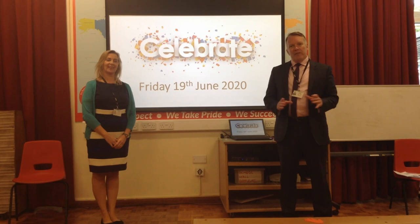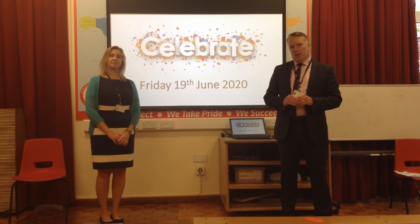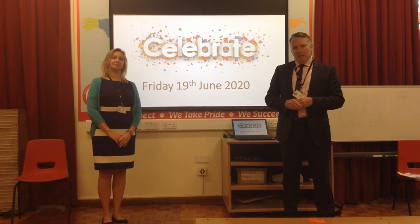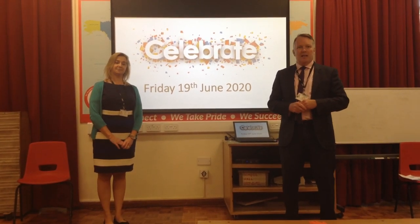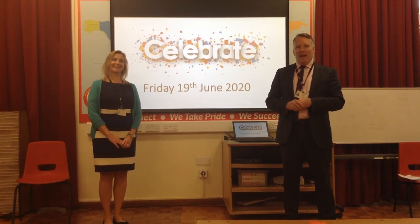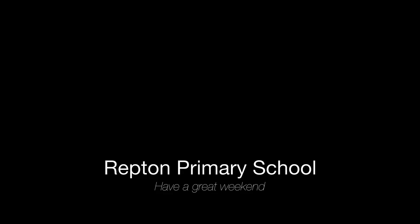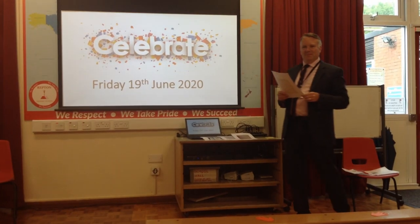Boys and girls, we hope you've enjoyed seeing some of the fantastic work shared in this assembly. It seems like a long, long time since we had a proper celebration assembly. If you'd like your work to be shared, please send it in from home, or if you're in school it will also get picked. Next week it could be your work that's celebrated — tune in at the same time. But for now, goodbye from her and goodbye from him. We'll see you next week.